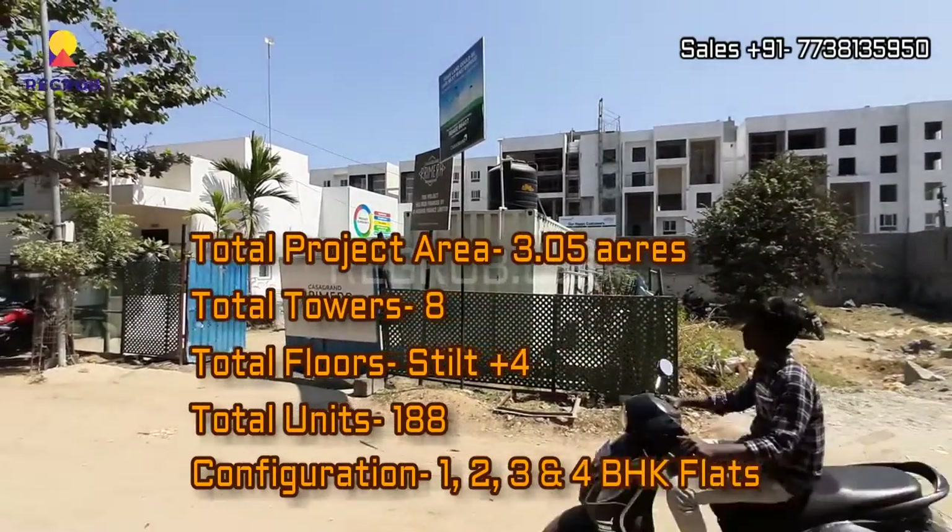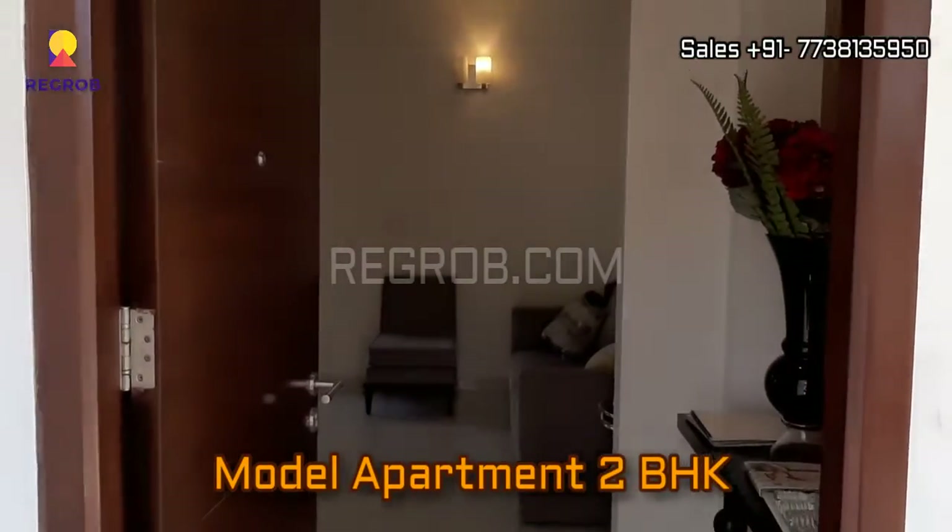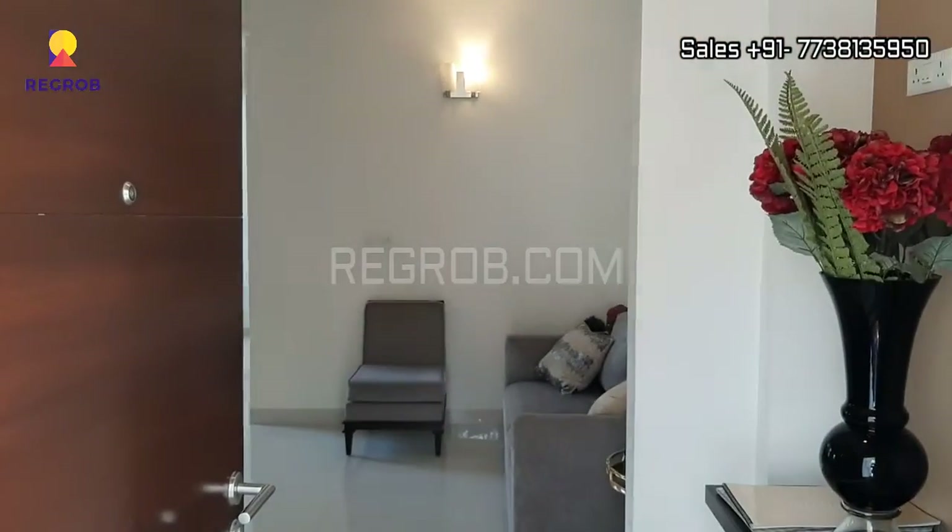This project offers 1, 2, 3 and 4 BHK flats for the residents. And now we are taking you into a 2 BHK model apartment where we will give you the interior view.